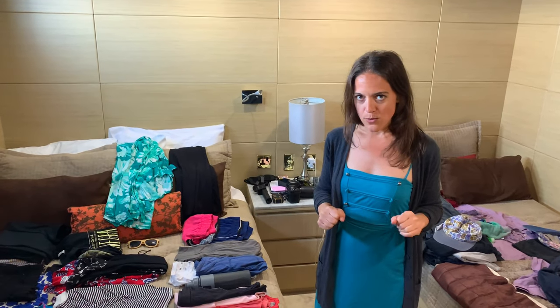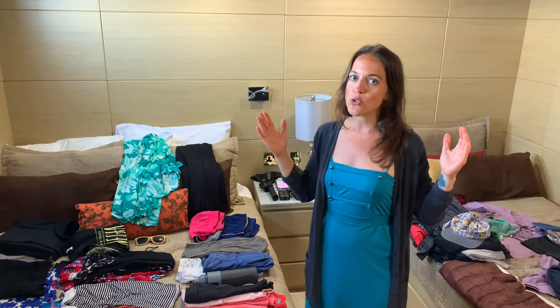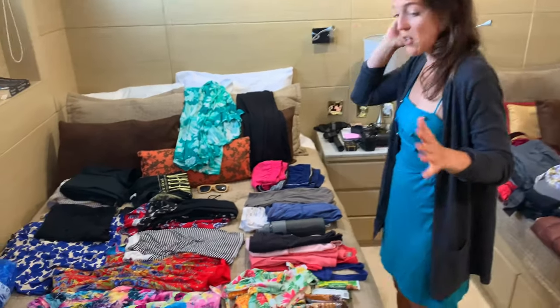Here's the thing with the Galapagos: it is a bit chilly, but the sun is also really, really strong. So you are going to want to think about wearing layers. Let me just show you a bit of what I packed.